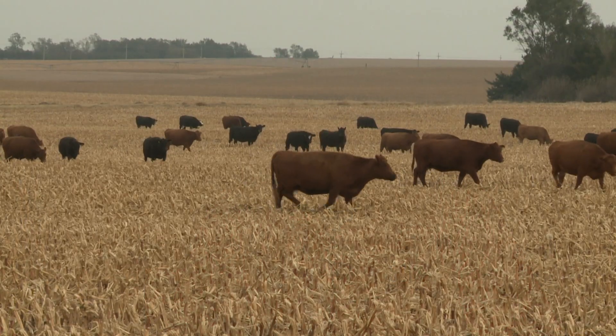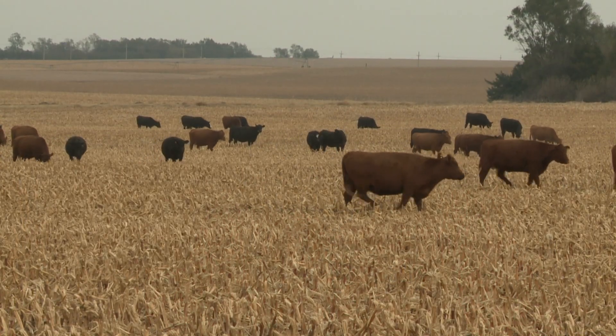Cattle don't understand nutrient quality, but those are the components that are most palatable, and those are the ones they'll go after — they just know it tastes good. When you get down to the cob and the stalk, you don't want to graze that far anyway. It's not very palatable, so they'll selectively graze, and husk and leaf will be one of those in the hierarchy.